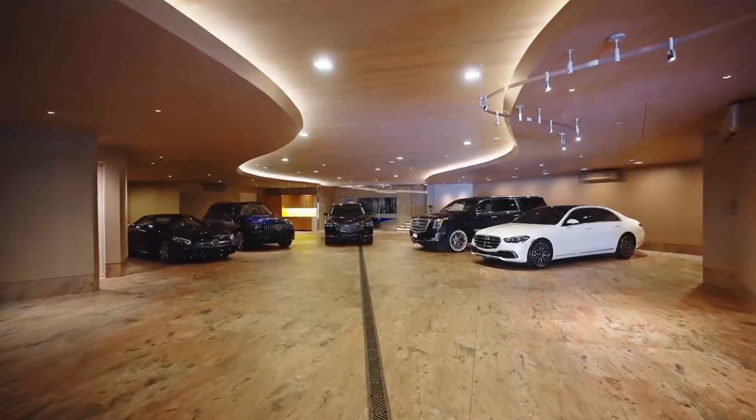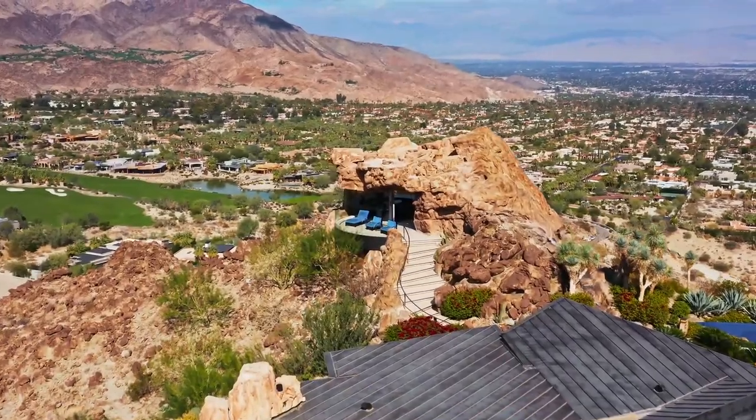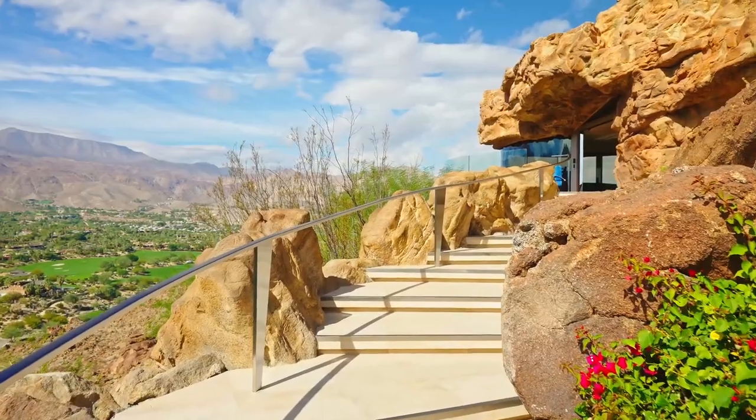Other structures on the property include a guest house, a garage, and an office that looks as if it's been carved out of the mountainside.